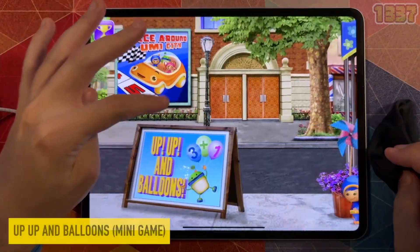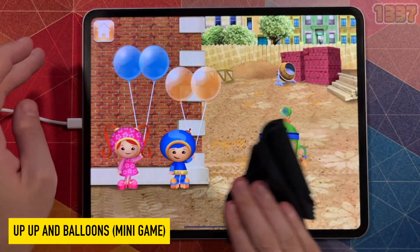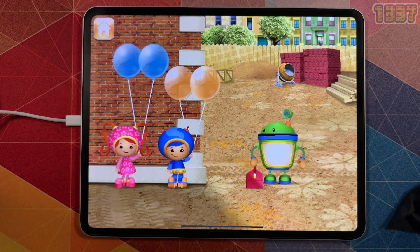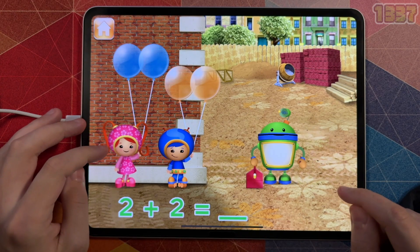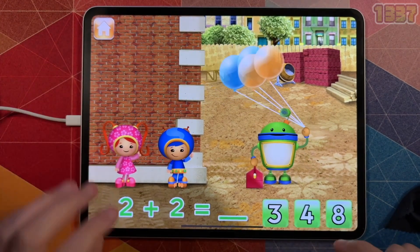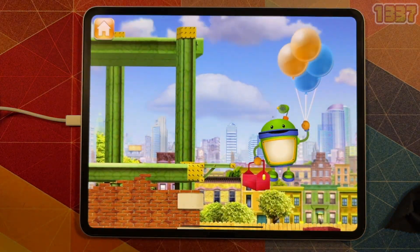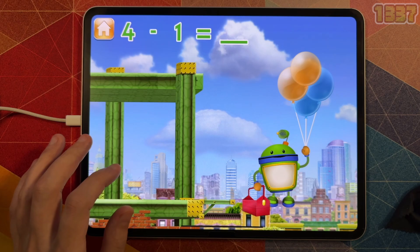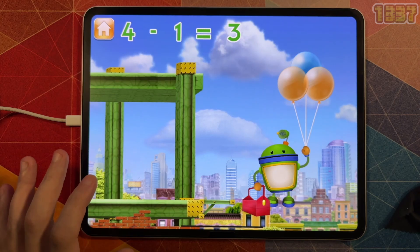Tap to pick a prize for you. Up, up, and balloons — an addition and subtraction game. Bot needs to bring tools up to the top of this building — he can use these balloons to get up there. Millie has two balloons and Geo has two balloons. If Millie and Geo give me all of the balloons, how many will I have? Tap the total number of balloons. Great — I have four balloons. To get down, we'll need to pop some balloons so I can land safely. I have four balloons — how many will I have left if I pop one balloon? Great, I have three balloons.